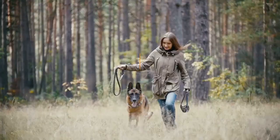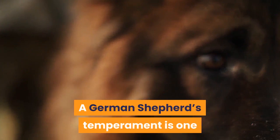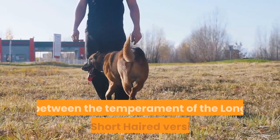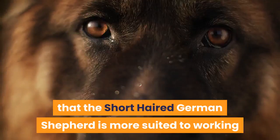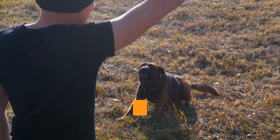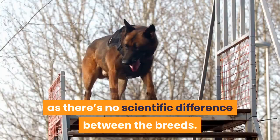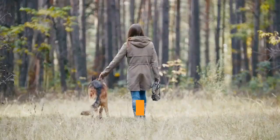Which one has the best temperament? A German Shepherd's temperament is one of the reasons for their popularity. There isn't a particularly big difference between the two varieties. The short-haired is more suited to working, making it potentially more aloof with strangers and more focused. However, this difference is mainly anecdotal — there's no scientific difference between the breeds. It all comes down to what characteristics a breeder has focused on in their lines.